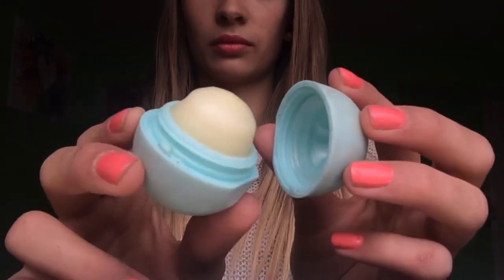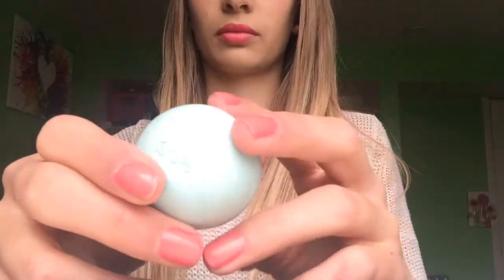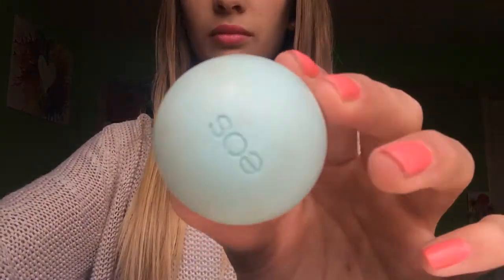Next, we're going to talk about the EOS lip balm, which you guys have probably heard about a ton as well. I wear this all the time before any lipstick or anything — I even wore it before Baby Lips today. It's so moisturizing and they are inexpensive; they're $3 at Target. This one is Sweet Mint, which is one of my favorites. They come in the cutest packaging. I also love Blueberry Acai — if I pronounce that correctly. They smell amazing and I definitely recommend trying these.